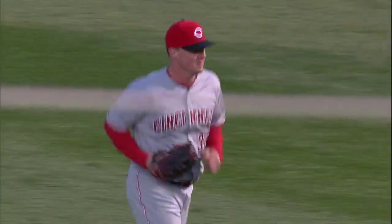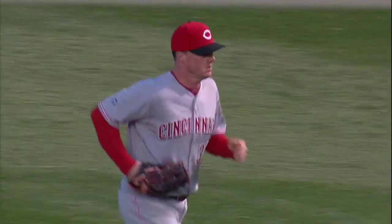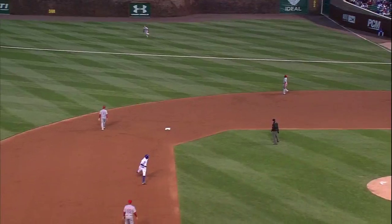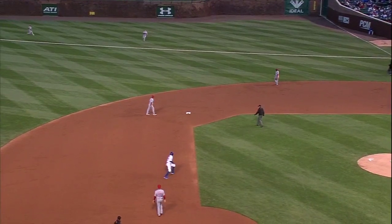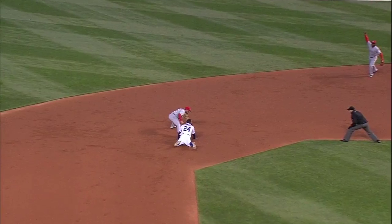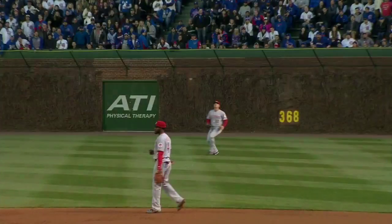That is hard to believe — a veteran like Fowler, who's a good base runner, would allow that to happen. So the Reds will take it on the fly ball to right, and a missile unleashed by Bruce to Suarez, and out is Fowler at second base.